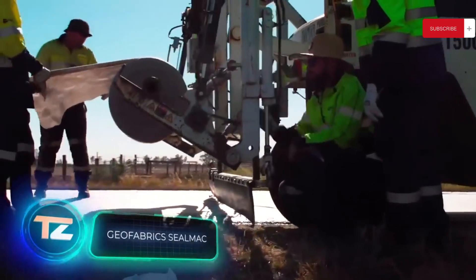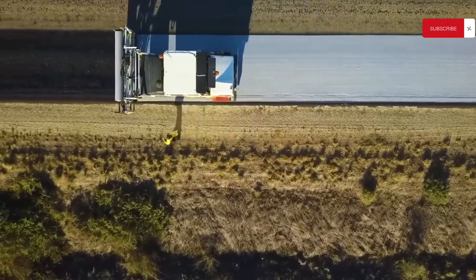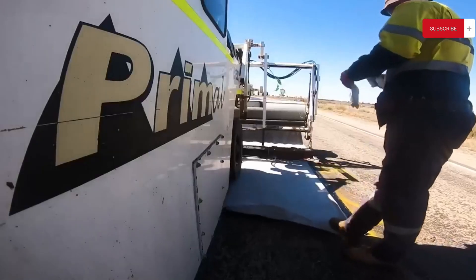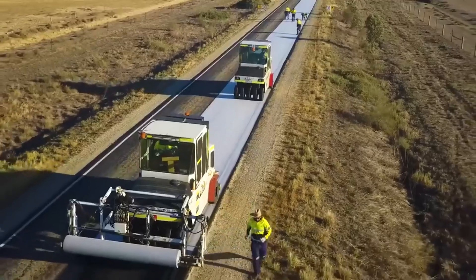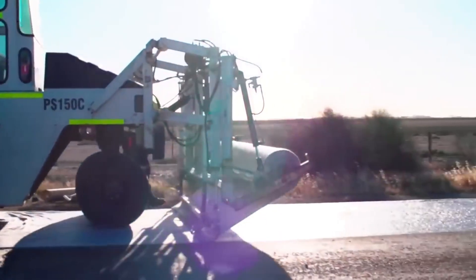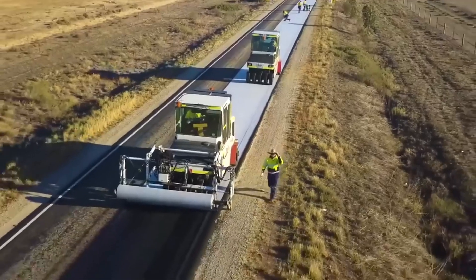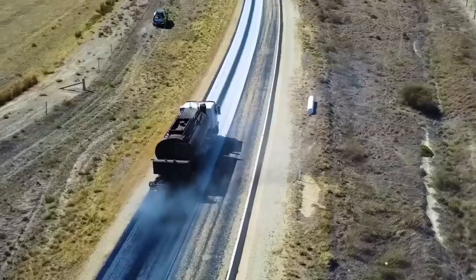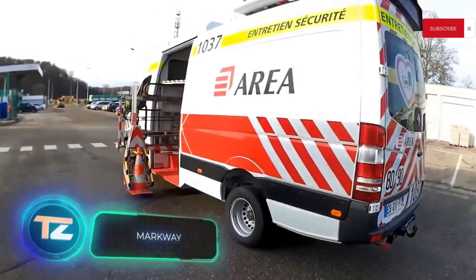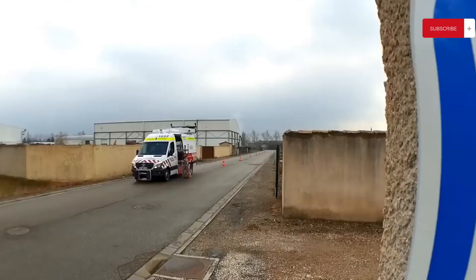Workers laying geotextile at night may look like they're tucking the road in with a blanket, but thanks to it, moisture will not seep into the structural layers of the road, and as a result the road will last up to twice as long. This particular type of geotextile will increase costs by a maximum of 30%. If necessary, geotextiles can also be used on concrete roads.